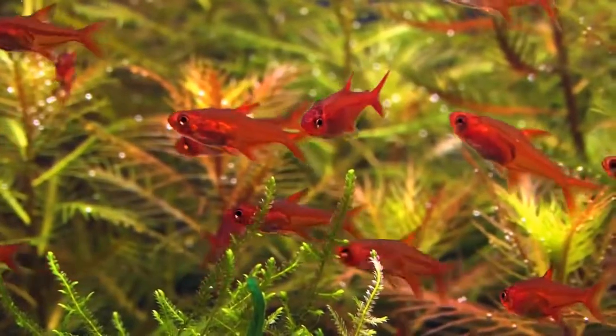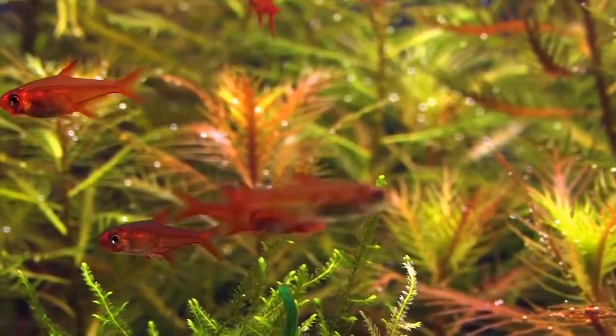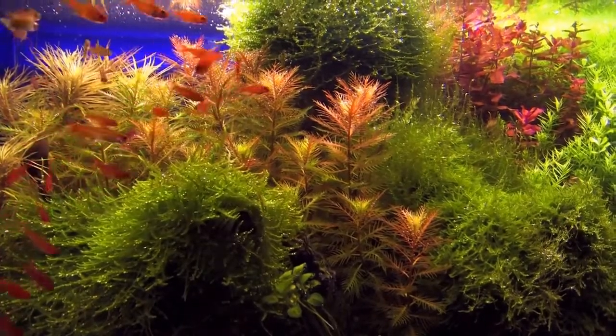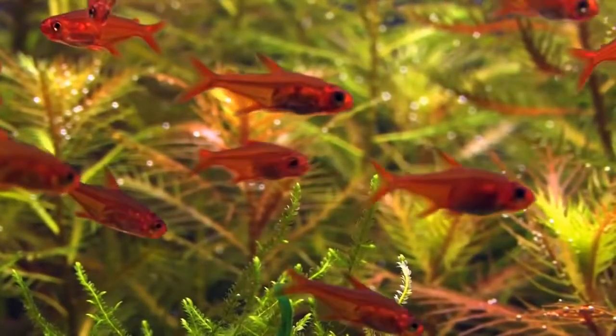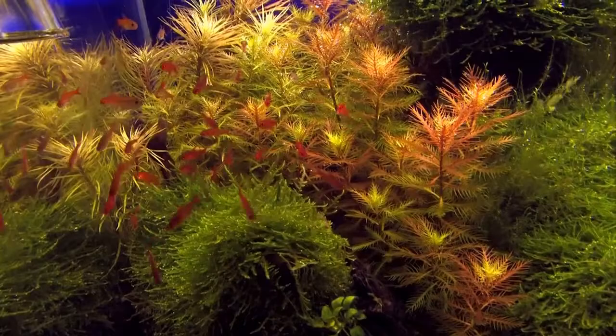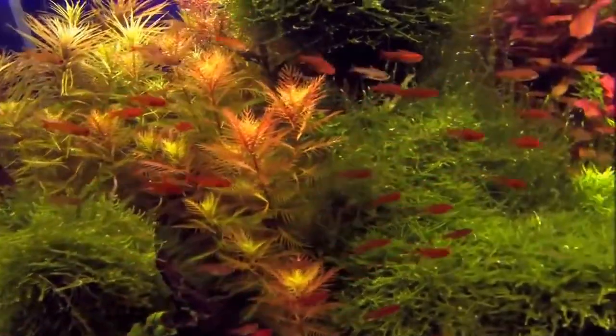Ember Tetra is one of the most beautiful and popular freshwater fish. Their color and beauty truly set them apart from other tetras. These fish are relatively easy to take care of and are perfect for beginner aquarists. They get along with all fish and are the ideal addition to your community tank, although you will want to protect them by not keeping larger and aggressive fish in the same tank.